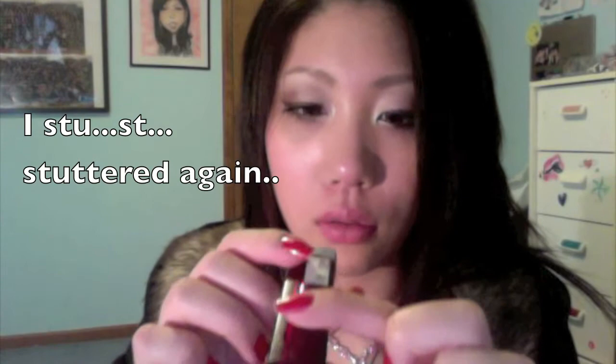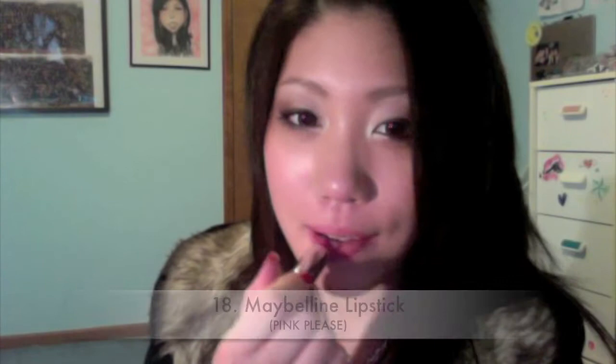My lipstick — this is Maybelline's Pink Please. I'm wearing it right now actually. It's a good pink color and I like it a lot; I've been wearing this a lot lately.